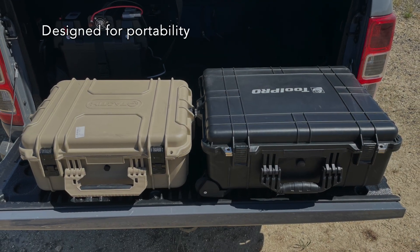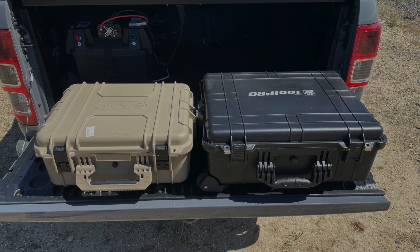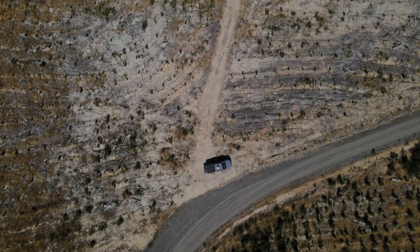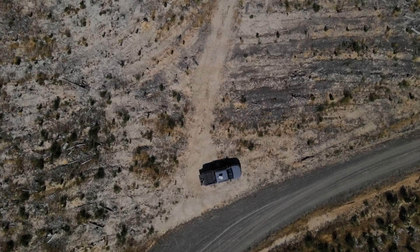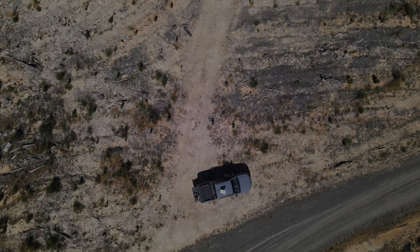Since it's a rapid deployment solution, it's designed to be delivered to site and deployed by one person. This solution is reliable and flexible for your 4G or 5G network needs, so if you need a rapid deployment solution, look no further — our solution has got you covered.